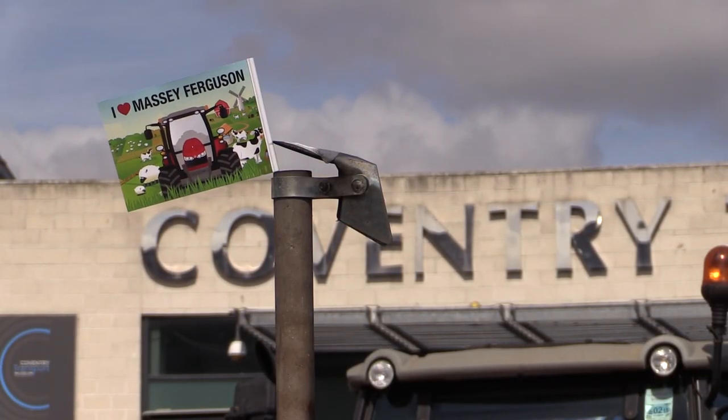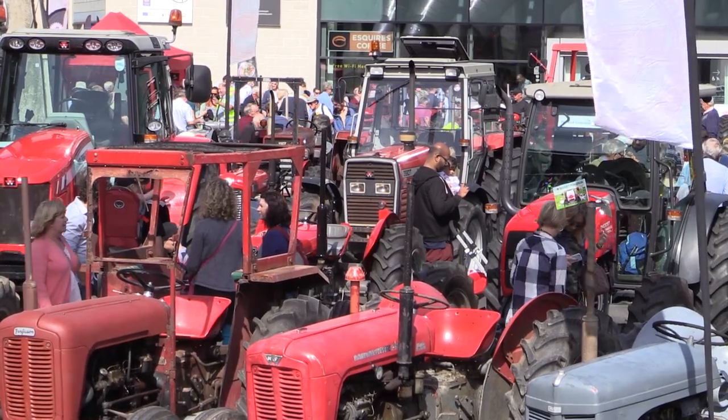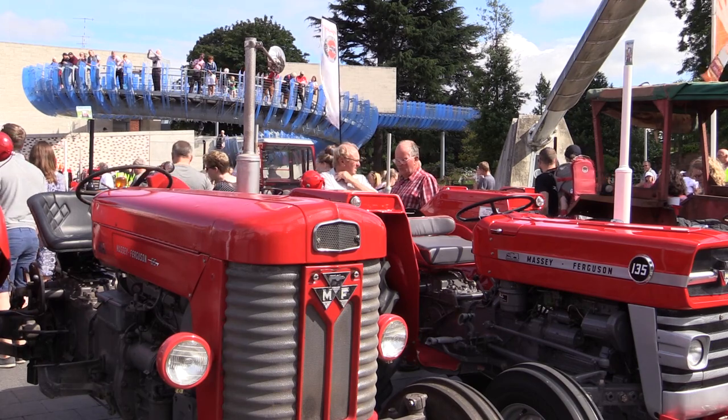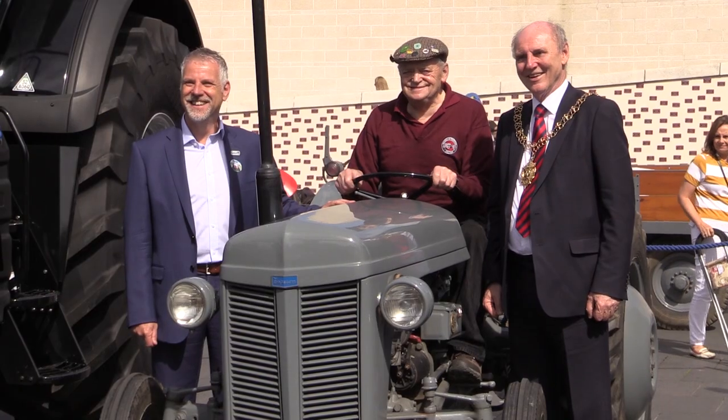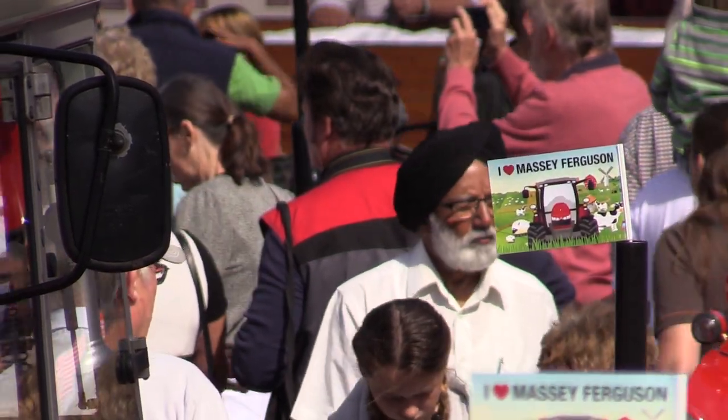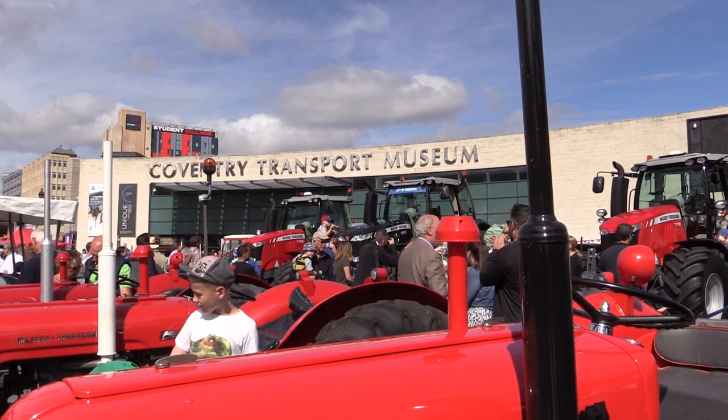Hopefully we will get it next year and that tractor is going to help us fly the flag for this wonderful city. It's been such a fantastic day — we've got tractors here from 1947 up to 2016. It's just been brilliant, everybody's been such a joy to work with, the public have come out in their droves, the sun is out — it's a perfect day.